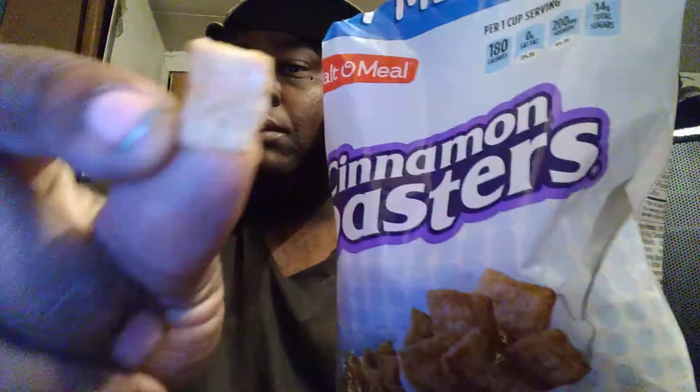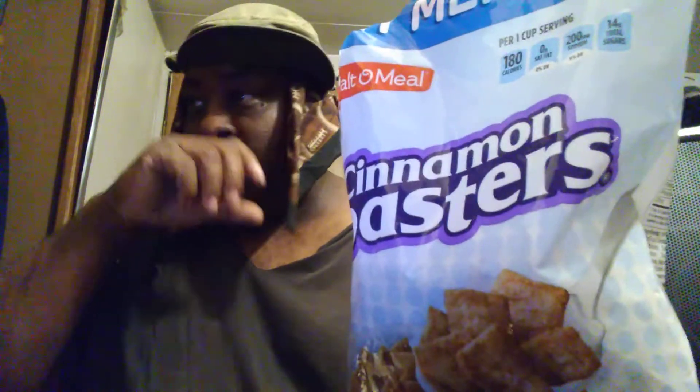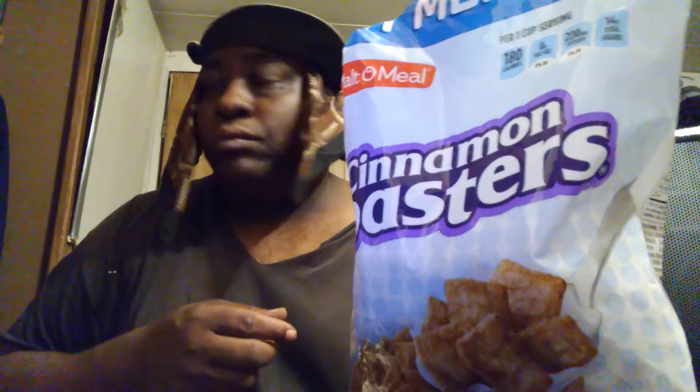Upon looking at them, they do look like Cinnamon Toast Crunch, as you guys can see — there may be a lot of the Cinnamon Toast Crunch cereal. All right, let me just taste one outside of the bag. Close up — tastes like Cinnamon Toast Crunch outside the bag without the milk. Good too.